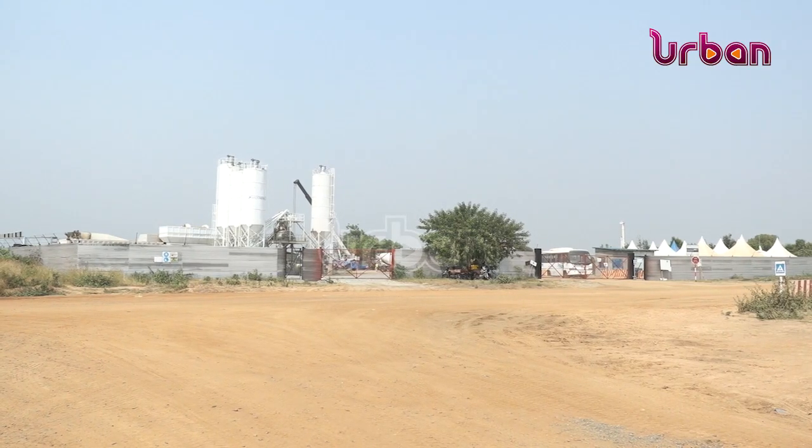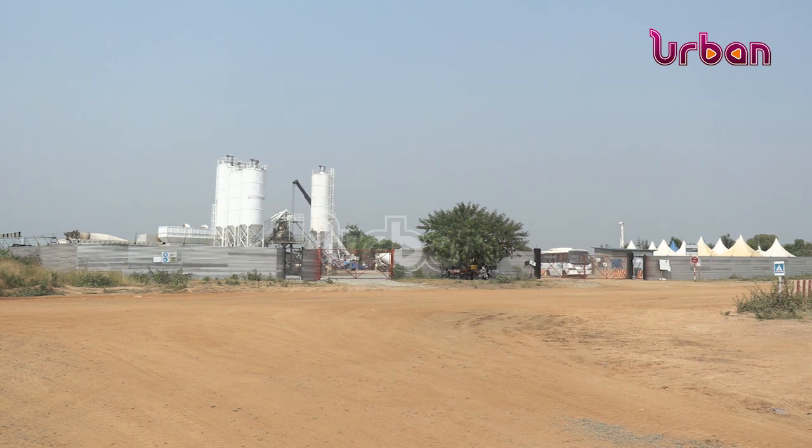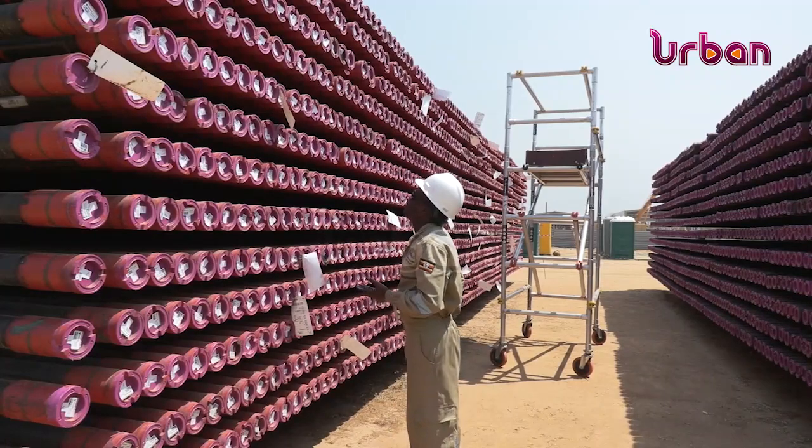Meanwhile, another rig was set up by the China National Offshore Company at Tilenga in Bulisa district. Here, drilling is expected to start in March this year.